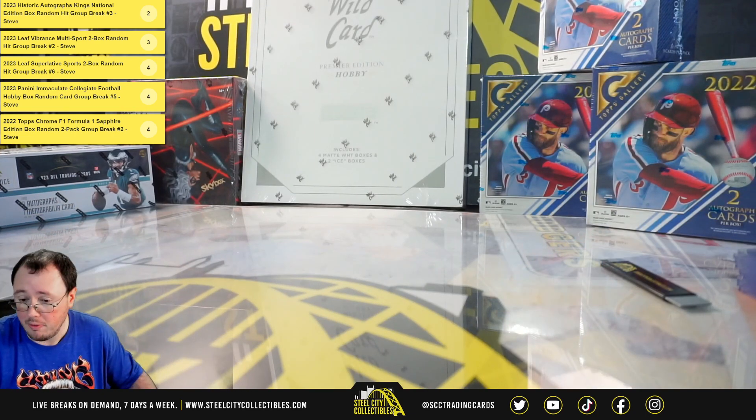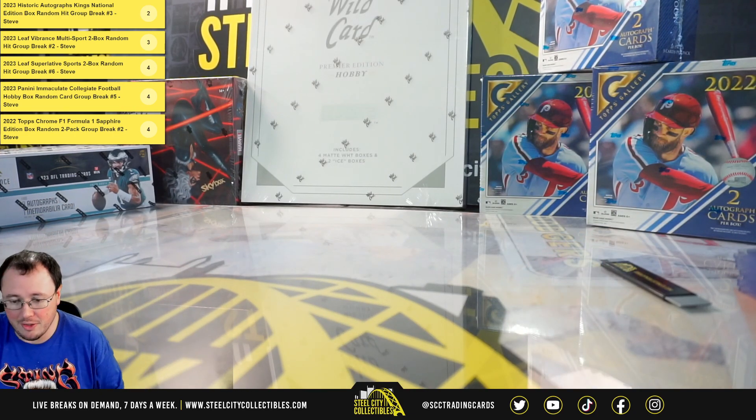And that'll do it. Thank you, Anthony. Really nice hit there on Jamison Williams.